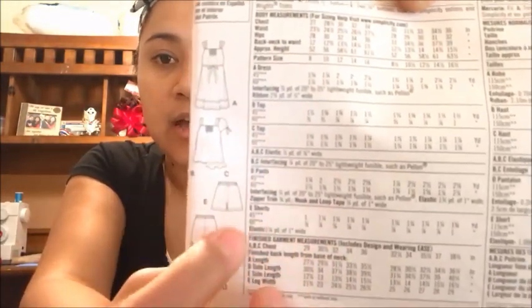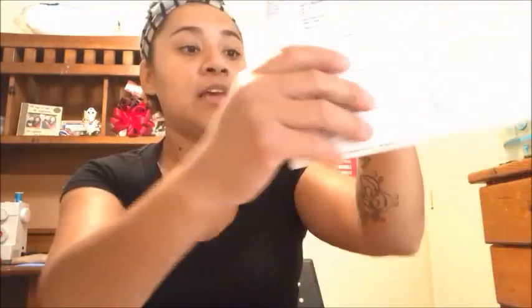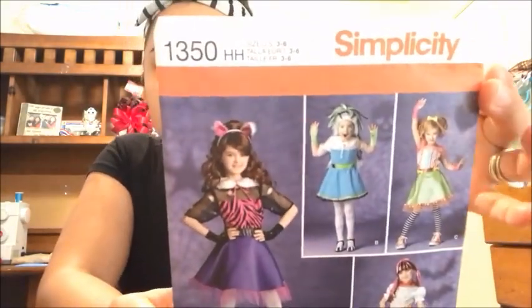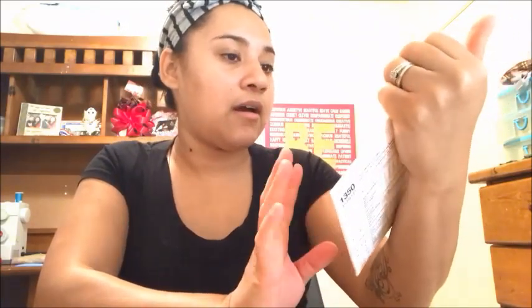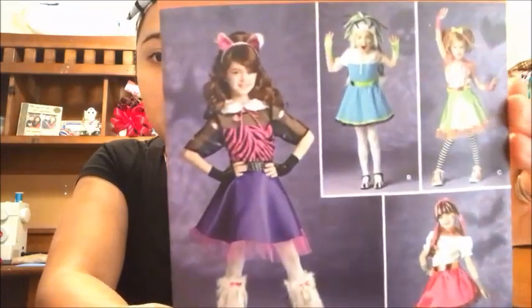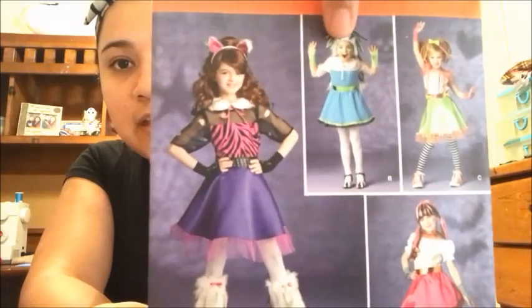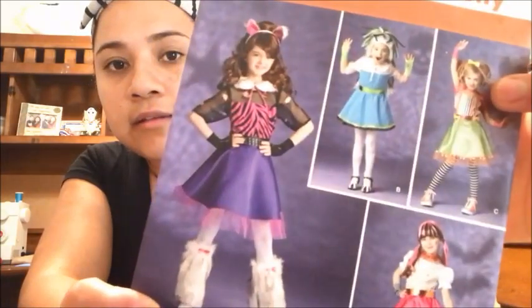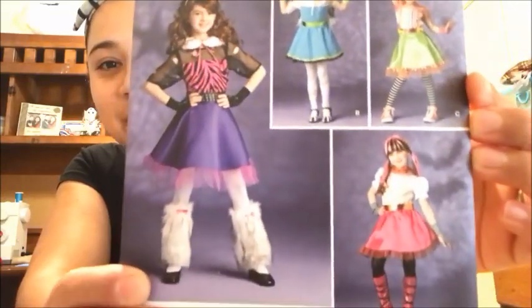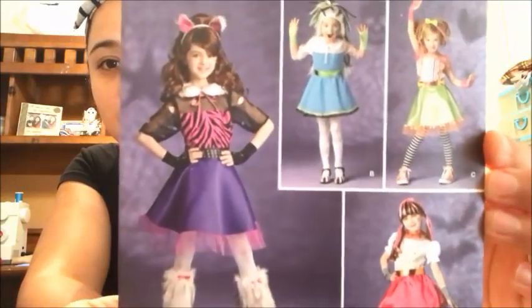In the back you can see the outlines — the dress, either a sleeve top or tank top, the shorts, and the cool pants. Then this last kids' pattern I got is Simplicity 1350 HH, which is like the Monster High collection — there's Frankie, the wolf girl, Draculaura, and the other one.